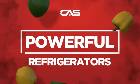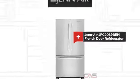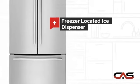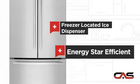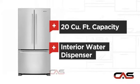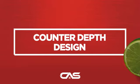Need a powerful refrigerator? Try this French door model from Genair. It offers many features: a freezer-located ice dispenser, energy star efficiency, good storing capacity, an interior water dispenser, and much more.